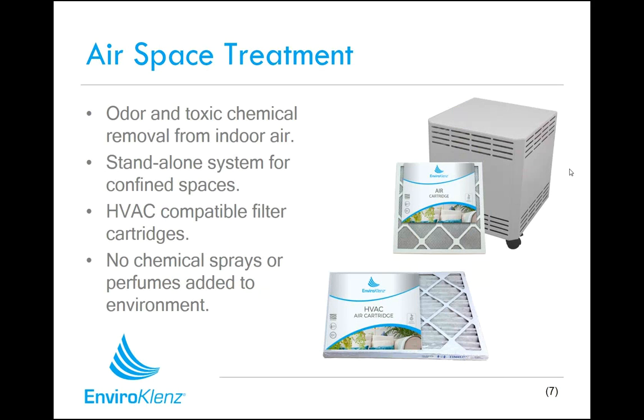The EnviroCleanse system encompasses many different products, but at the heart of this system is our airspace treatment products, which includes our EnviroCleanse mobile air system. It's a small air purifier that's perfect for rooms, living spaces, and bedrooms in particular — places where odor and toxic chemical removal is really necessary. We've also adapted this technology into HVAC compatible air filter cartridges. Both the mobile system and the HVAC cartridges don't put out any chemicals, chemical byproducts, sprays, perfumes, or fragrances into the environment. They bring the chemicals, odors, and pollutants to our technology, which is embedded inside these cartridges, and neutralize them right there.